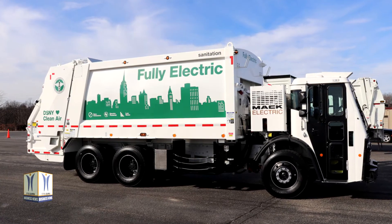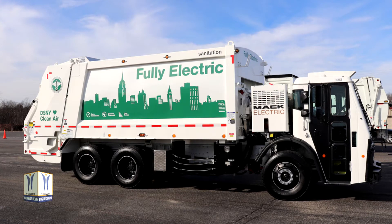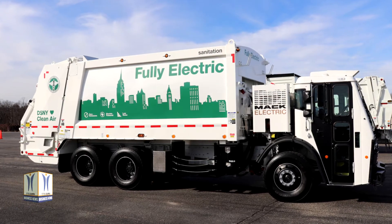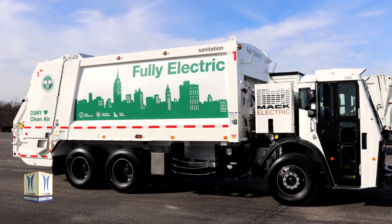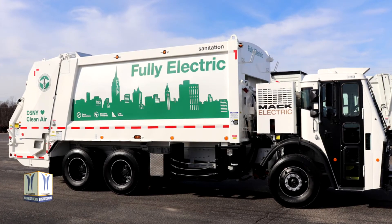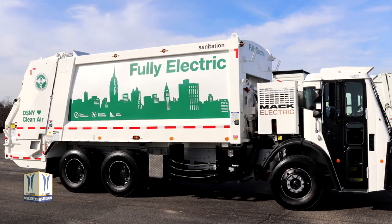The truck features four NMC lithium-ion batteries — lithium-nickel-manganese cobalt oxide — that are charged via a 150kW, SAE J1772-compliant charging system.